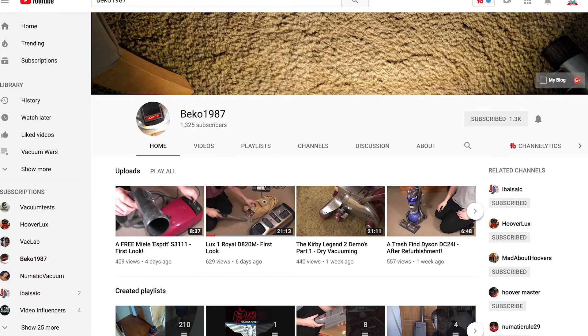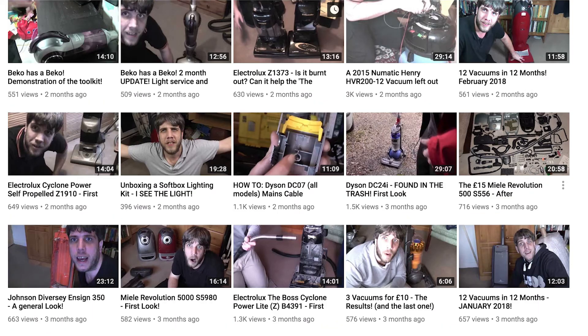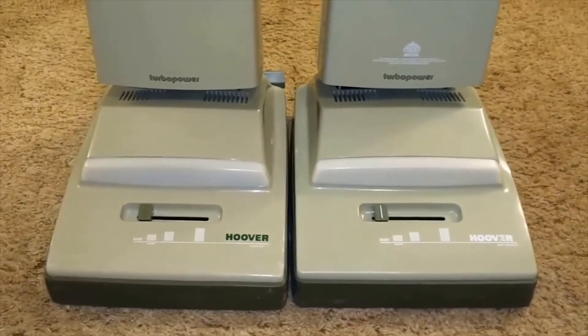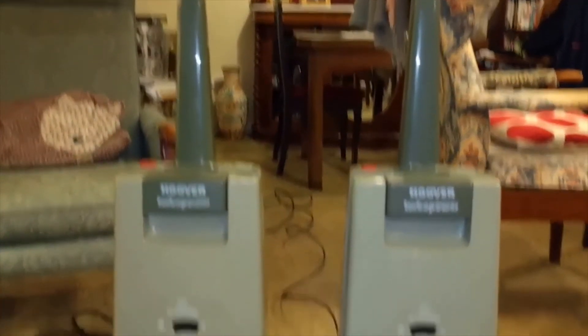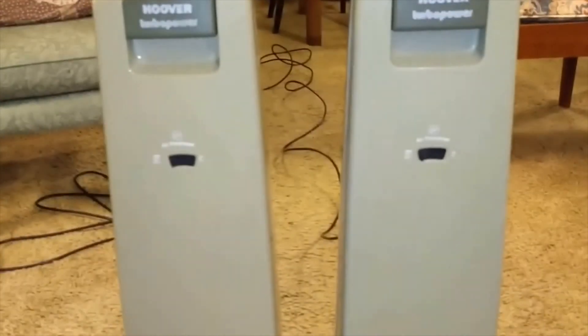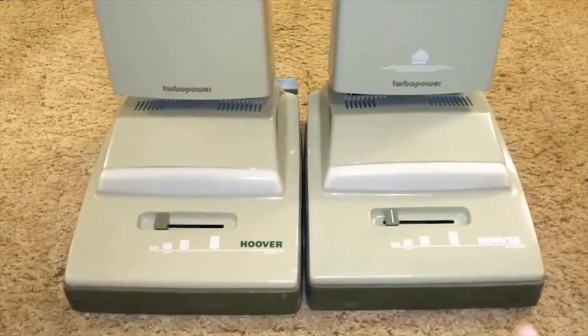Finally, we have Beko1987, who tests and reviews a ton of vacuums on his channel, and he does so in an entertaining and funny way. He said: My favorite vacuum is the Hoover Turbo Power Cleaners, partly because they are a childhood vacuum of mine, partly because once in good condition — most of the ones you buy secondhand haven't seen maintenance since 1994 — they are superb cleaners. They're light, they groom well, they really pick up dirt, and they look fab.